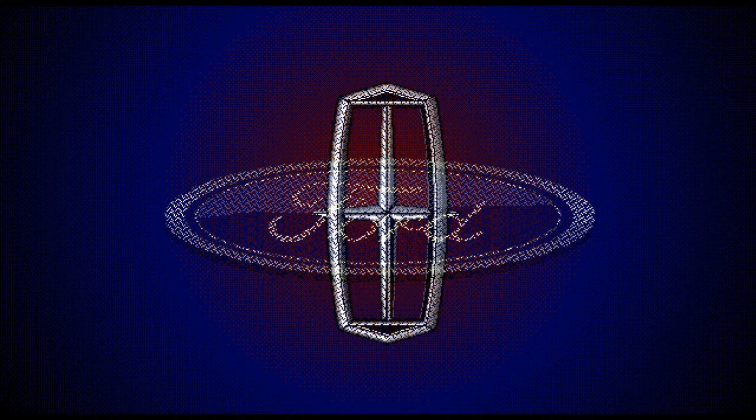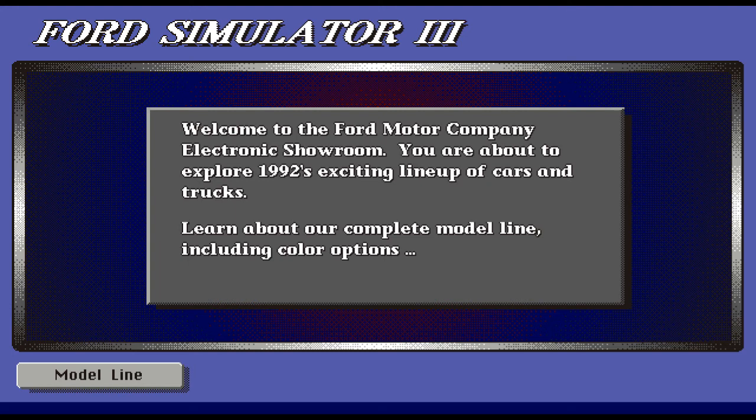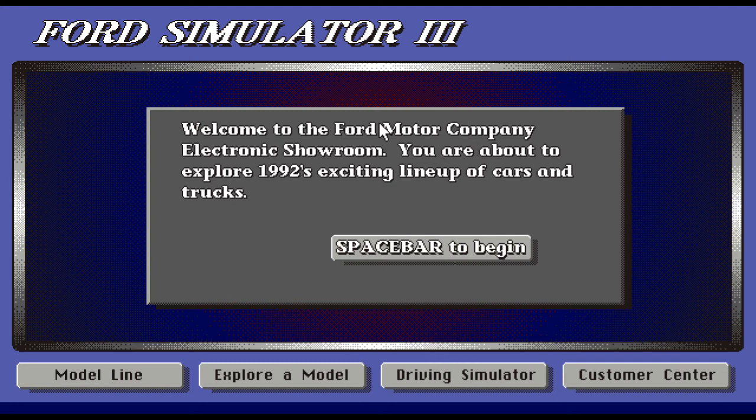Hey guys, we're going to look at this Ford Simulator. It's going to be pretty cool. Welcome to Ford Motor Company Electronic Showroom. You are about to explore 1992's exciting lineup of cars and trucks. Learn about our line, explore specifications, features, and pricing. Test your driving skills with a completely new driving simulator. Order our t-shirt and push spacebar to begin.